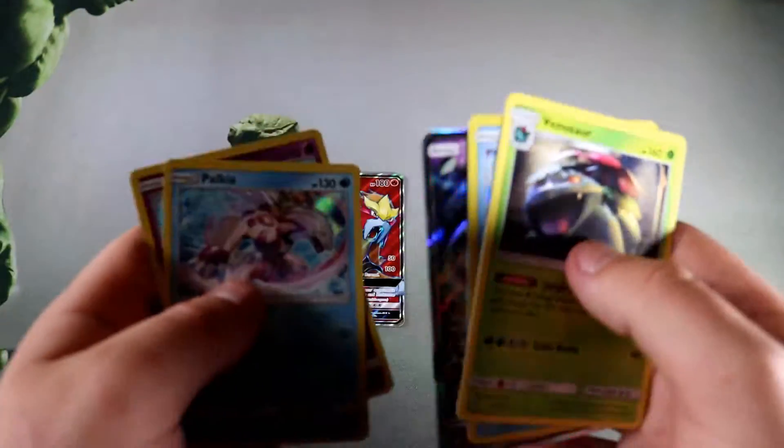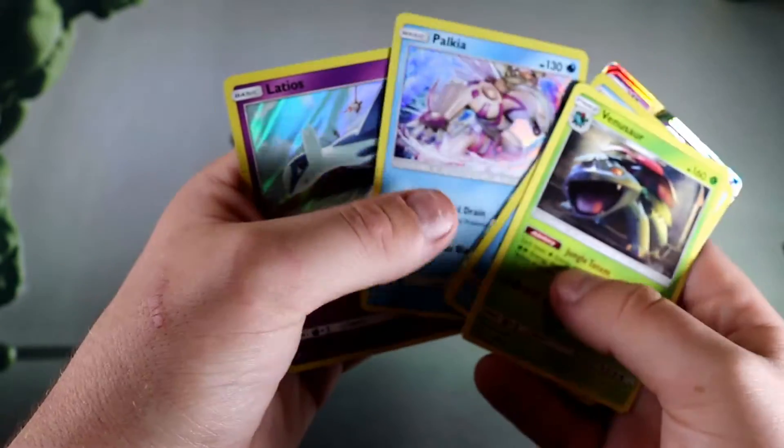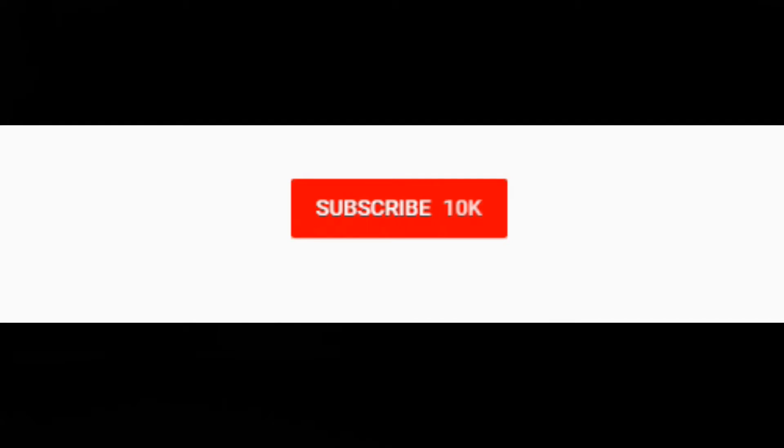So on top of the Entei GX, we also got our Venusaur, Keldeo, Mewtwo GX, Palkia, and Latios. None of the shinings — that would have been the big hitters — but I am more than happy with that Entei. That is a solid pull. Very fun to open these packs. Thank you so much for watching, I hope you enjoyed — please hit that like button, subscribe if you haven't already, and comment down below. See you in the next one!